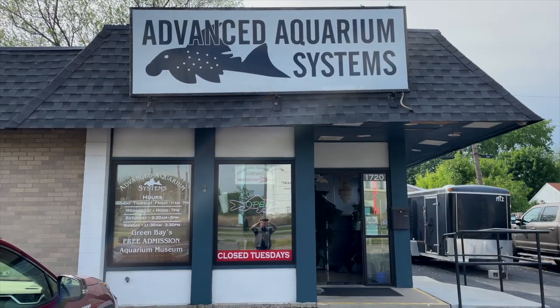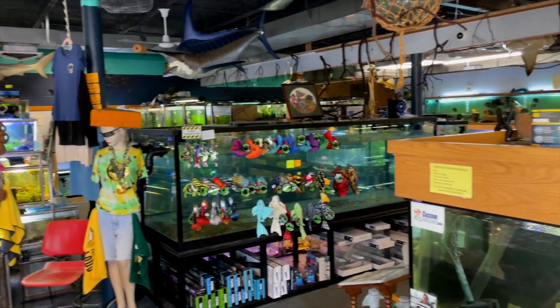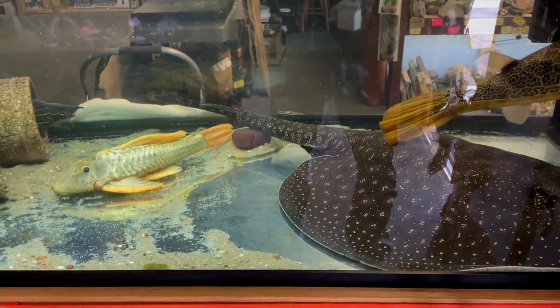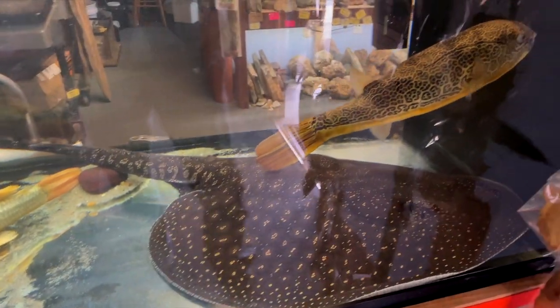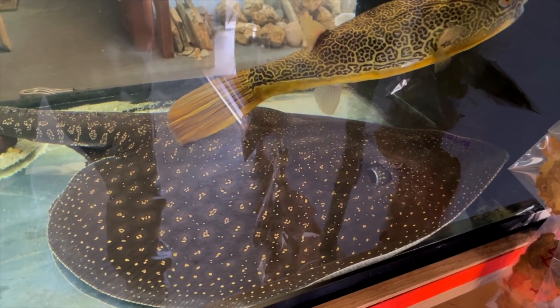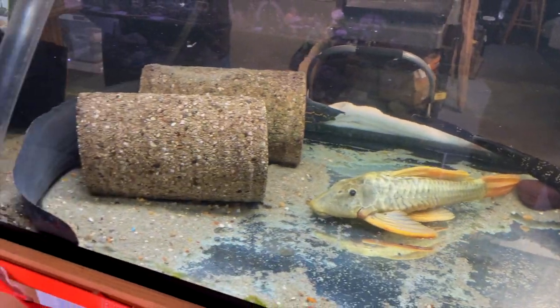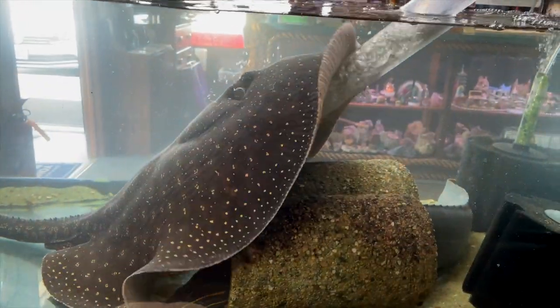This is Advanced Aquarium Systems located in Green Bay, Wisconsin. I will put their information down in the description below. This is an amazing fish store. This is the view right when you walk in. They've got a stingray, they've got a large blue puffer, and these fish are going in a much larger tank that they are working on — somewhere over 800-900 gallons.